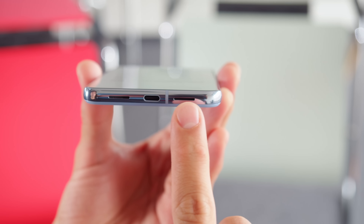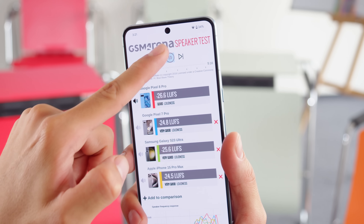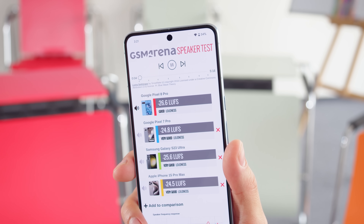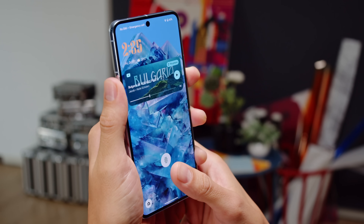The Pixel 8 Pro has a pair of stereo speakers with good loudness. The sound quality is great — well balanced, with some bass, clear vocals, and nice treble. The phone has an under-display fingerprint reader for biometrics, which seems even faster and more accurate than last year's. There are plenty of storage options: 128, 256, or 512 gigs, or a whole terabyte on board, though it's not expandable through microSD.